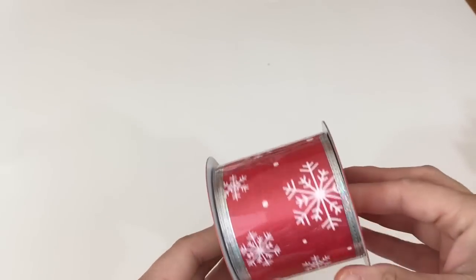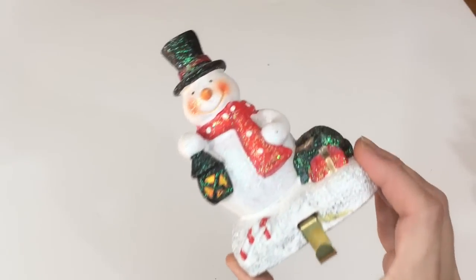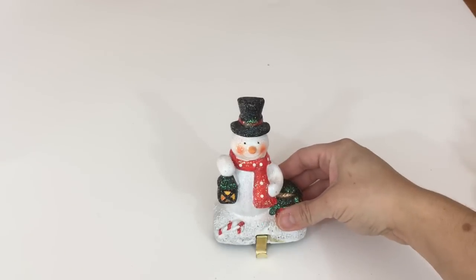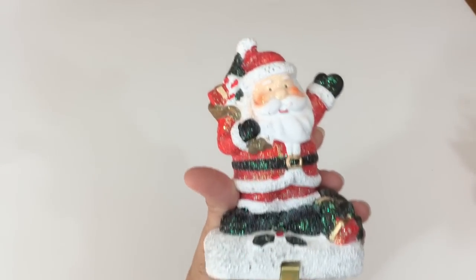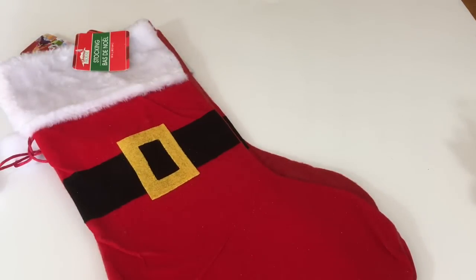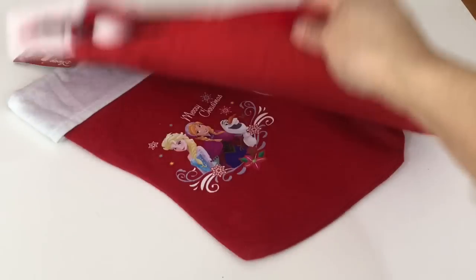I picked up two of these coasters — naturally absorbent. I found these really cute stocking holders — you hang them on your fireplace or shelf and then hang the stocking from there. I got the snowman and the Santa one. And then I picked up a couple stockings: two of these Santa-looking ones and a Disney one.